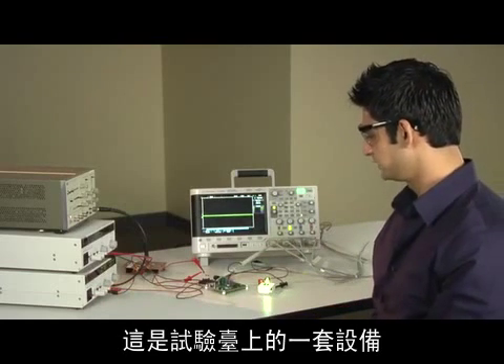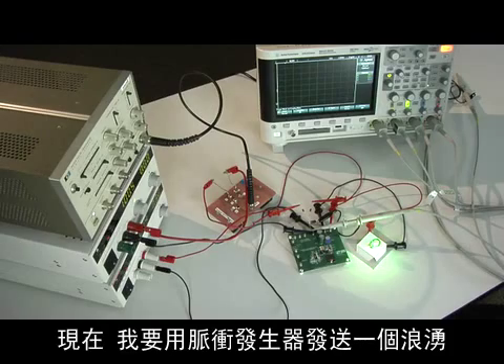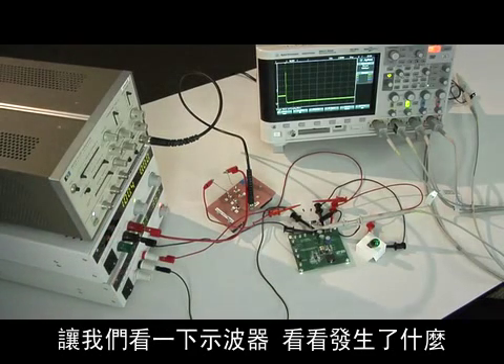Here is the setup on the bench. Notice the light bulb indicates power good. Now I'll send a surge with the help of a pulse generator. The light bulb turns off, indicating that power was lost.